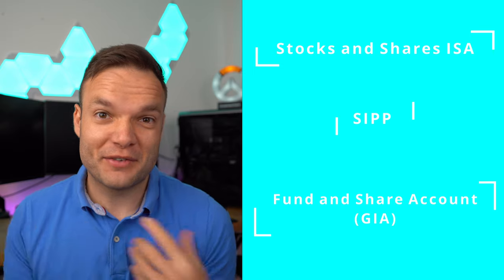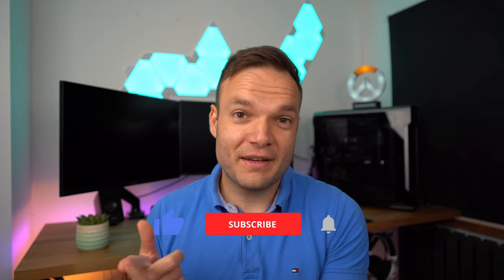I've got my stocks and shares ISA here, my SIPP (self-invested pension plan), and a general investment account too. At some point I've owned UK shares, US shares, managed funds, passive funds — you name it. I've earned dividends, saved monthly, invested lump sums, and even migrated my pensions over here. So I think I've got quite a lot of experience in terms of how to use the platform, especially if you're just starting out.